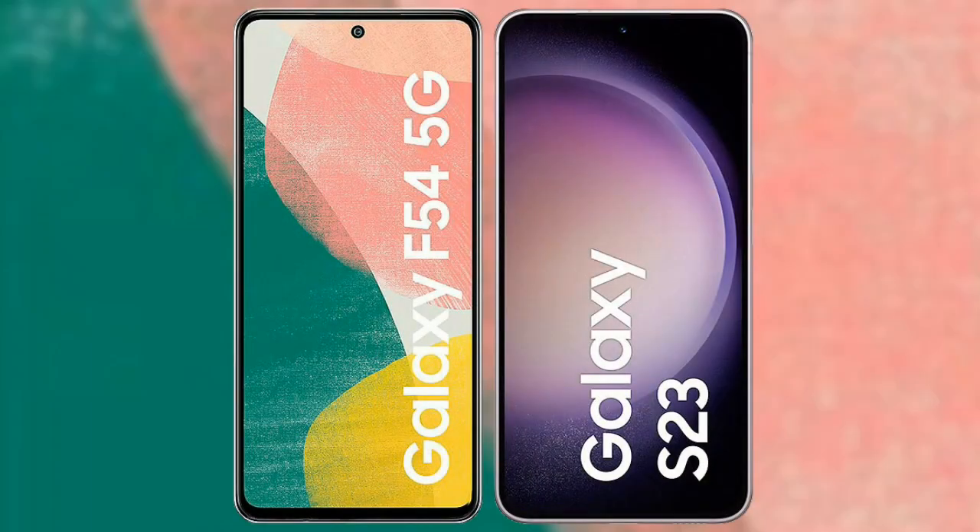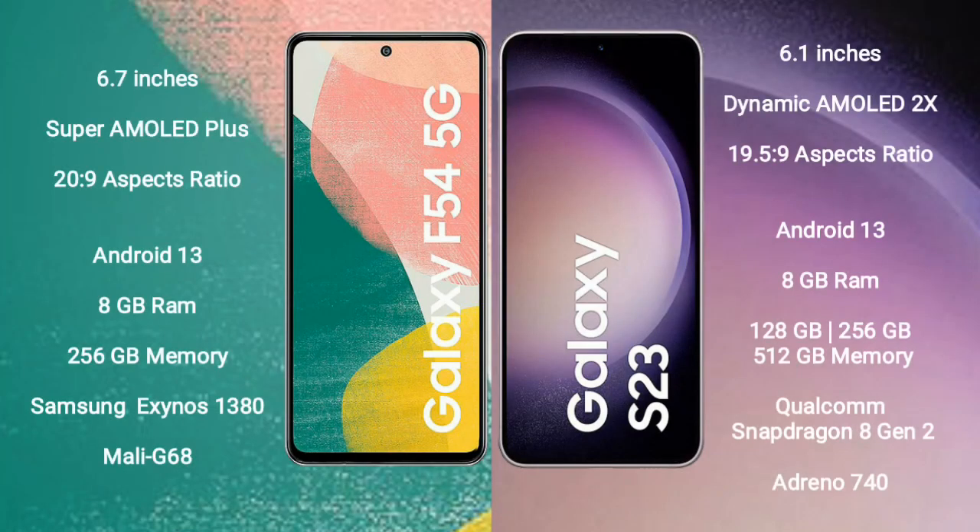I will compare the new Samsung Galaxy F54 with the Samsung Galaxy S23. The Samsung Galaxy F54 comes with a 6.7-inch Super AMOLED Plus display and an aspect ratio of 20:9. The Samsung Galaxy S23 comes with a 6.1-inch Dynamic AMOLED display and an aspect ratio of 19.5:9.